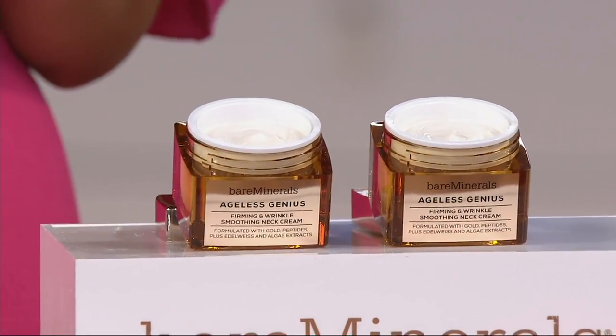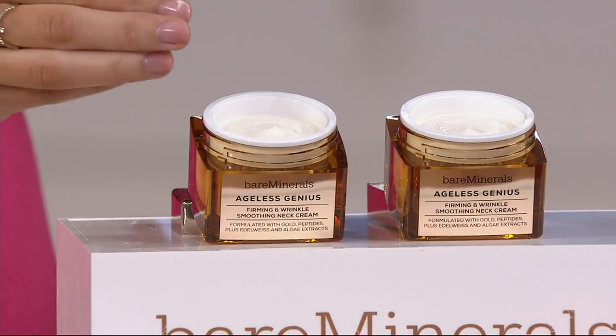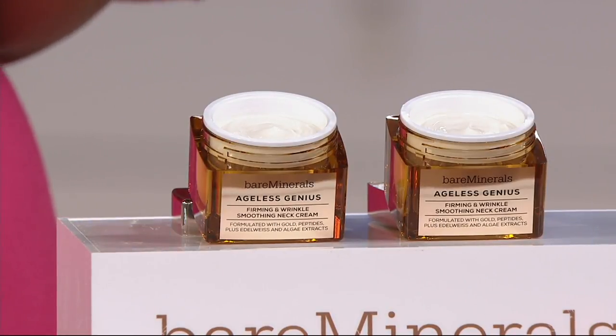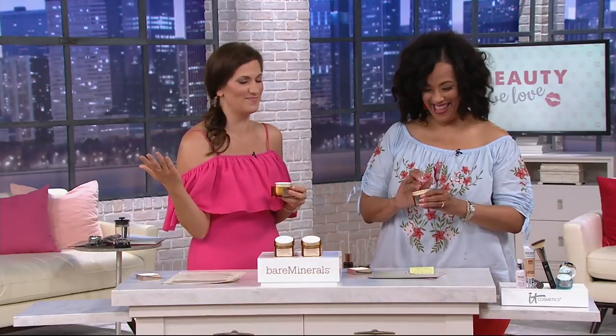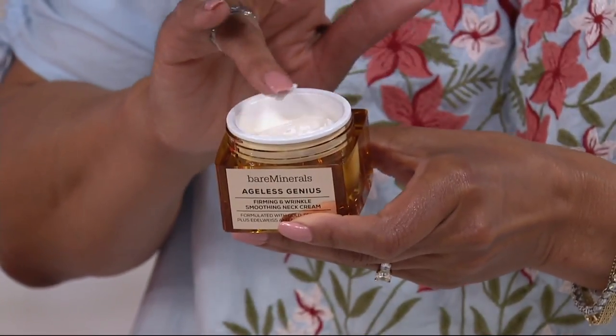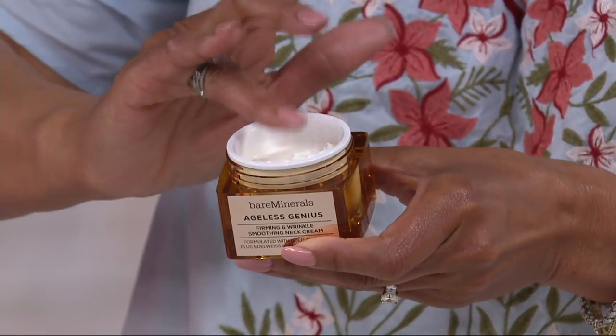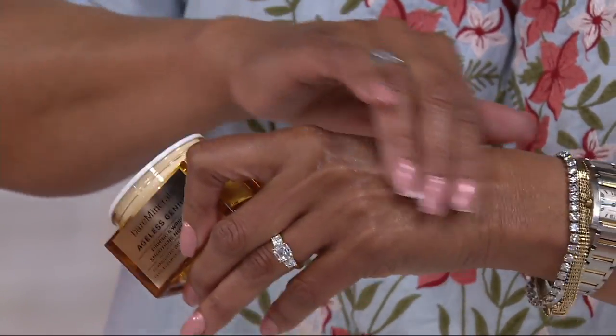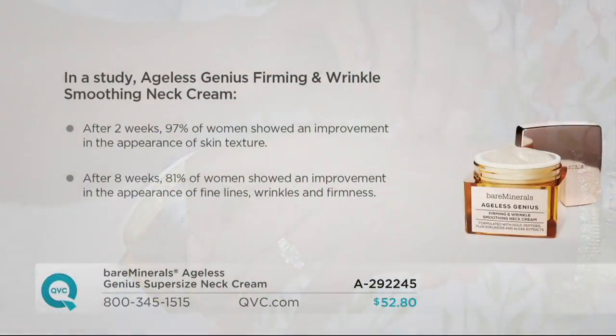Through new research and technology, we found a new way to power this even more with minerals. This one is powered with mineral gold — we love it because we went to the cream of the crop of minerals. What I love about it is that we're seeing results faster than we ever had in our previous version, and we're seeing results on more signs of aging when it comes to the neck area.